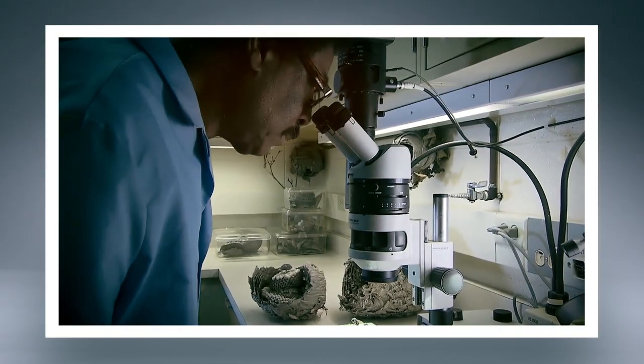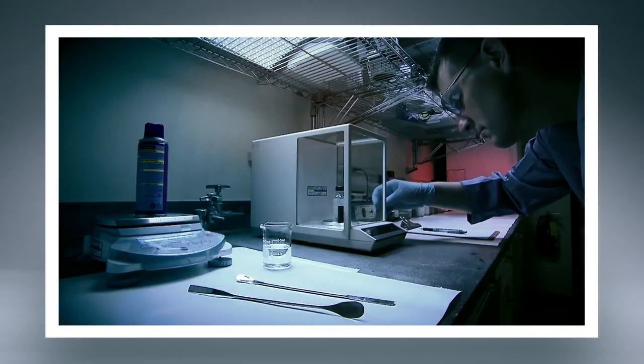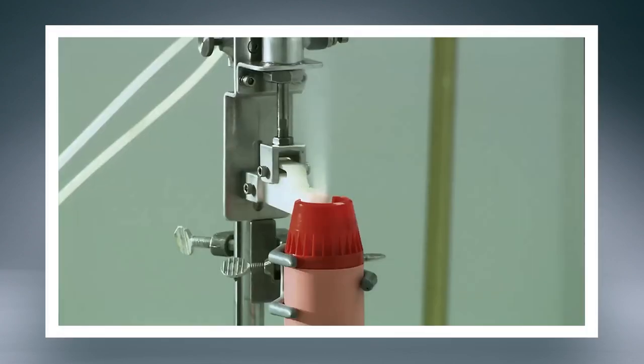That's why at the SC Johnson Institute of Insect Science, we've spent years studying how to defeat bedbugs, and we've got products designed to detect and kill them.